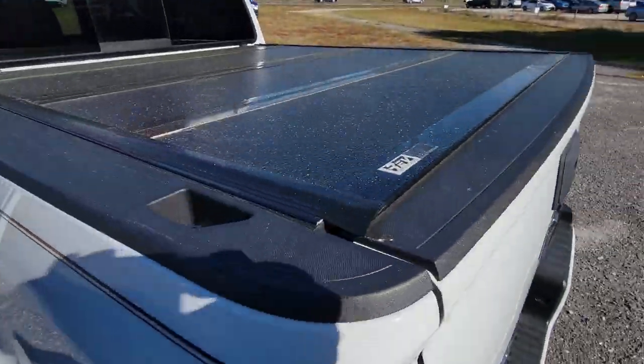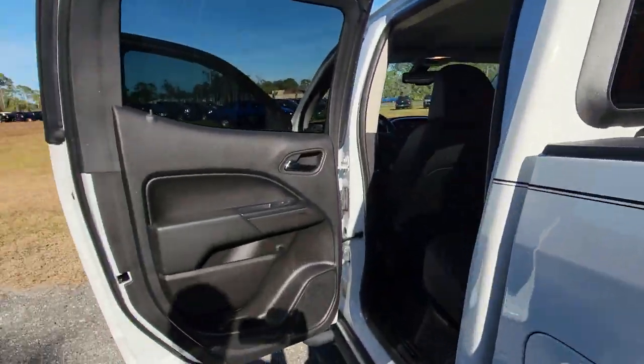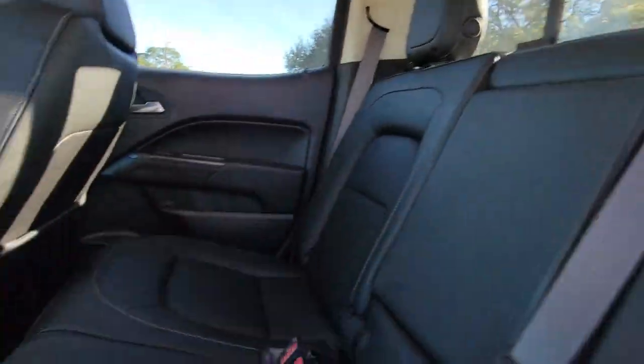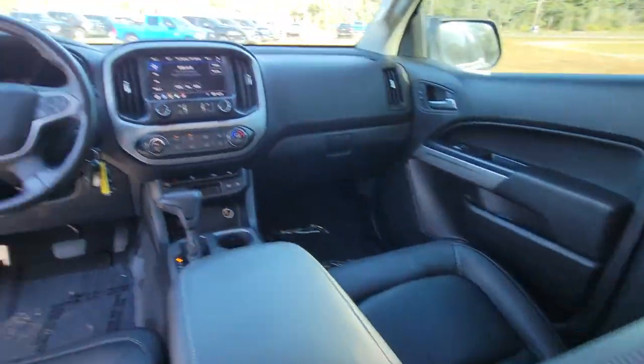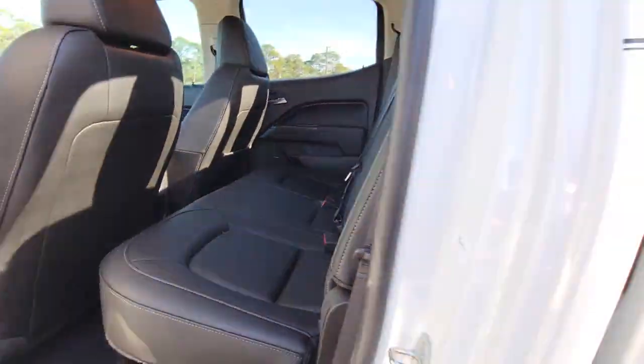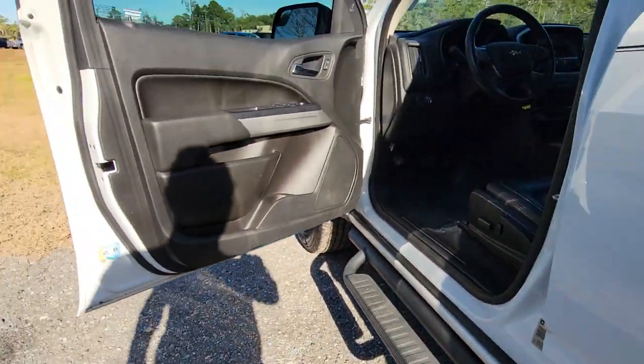These are just some of the great options this vehicle comes with: keyless entry, backup camera, satellite radio, Bluetooth connection, power driver seat, Wi-Fi hotspot, steering wheel audio controls, aluminum wheels, rear wheel drive, leather steering wheel.